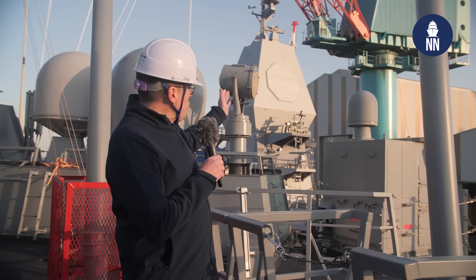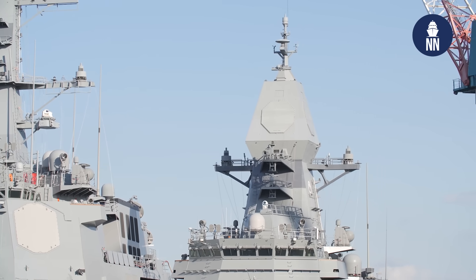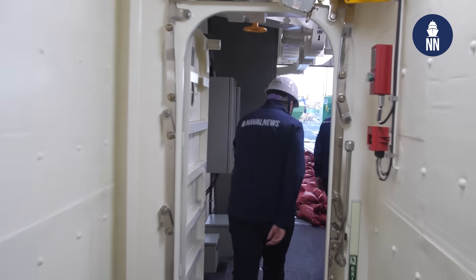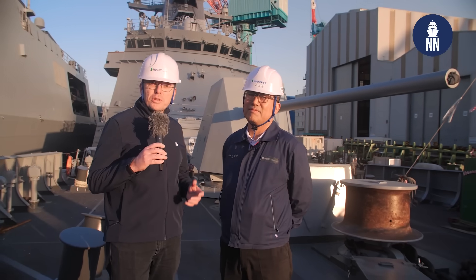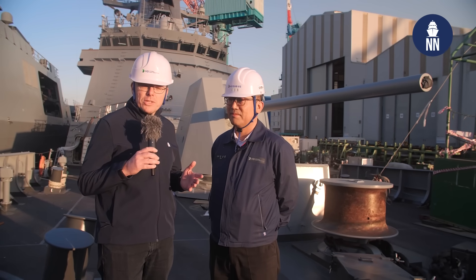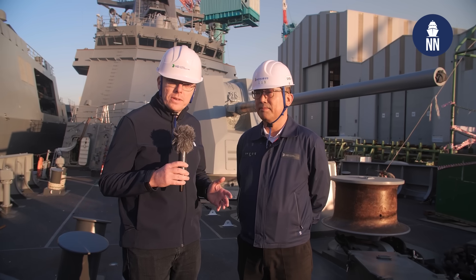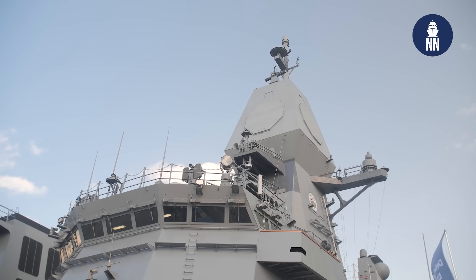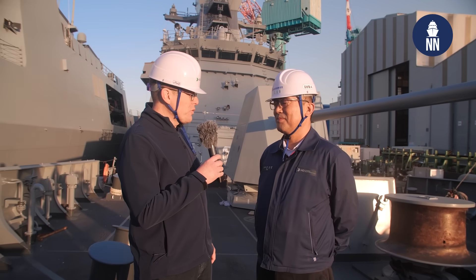This is a nice view of the ISM integrated sensor mast on board the new frigate Chungnam. Let's follow Mr. Kim on board the new frigate. We are now on board the future ROK ship Chungnam, the first of the FFX Batch 3 frigates. These vessels feature a high level of local content, such as the sensor mast. Mr. Kim, what are the main specifications and features of this class of frigates?